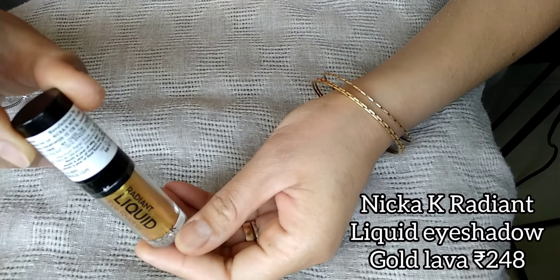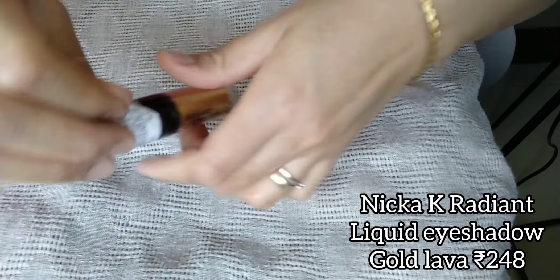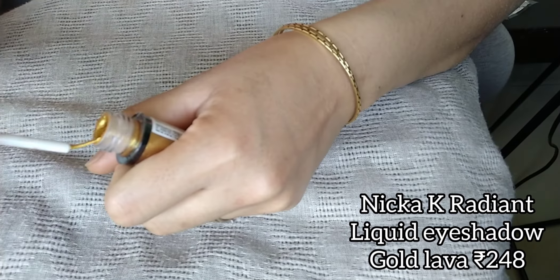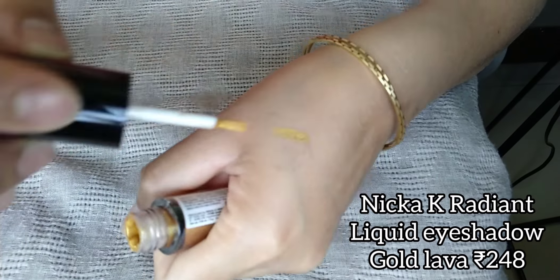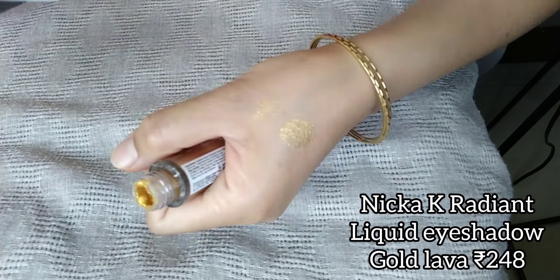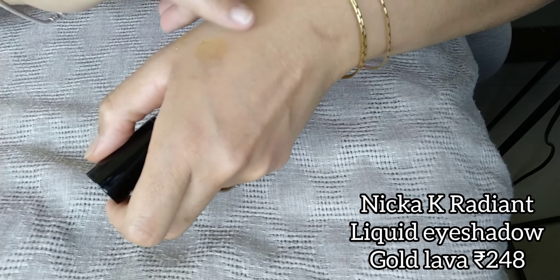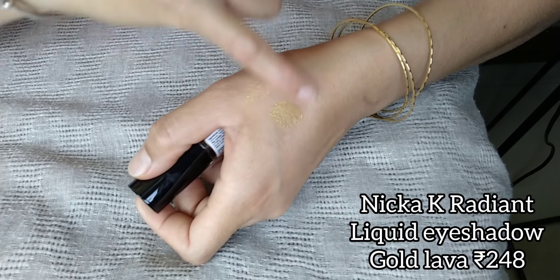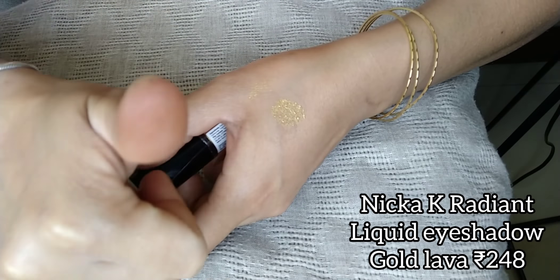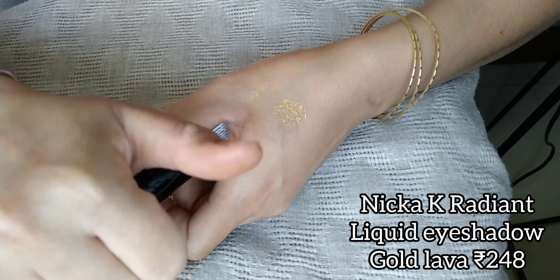Of course I will not forget this beautiful liquid eyeshadow — it's from the brand Nika K Radiance Liquid Eyeshadow. I use this after finishing the eyeshadow look; I put it on top of the eyeshadow itself and it makes the look really elegant. Especially here in Manipur, gold is the best choice. That's it for today — bye, till next time!